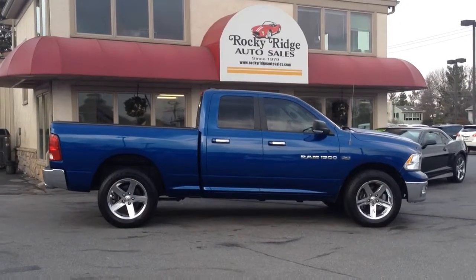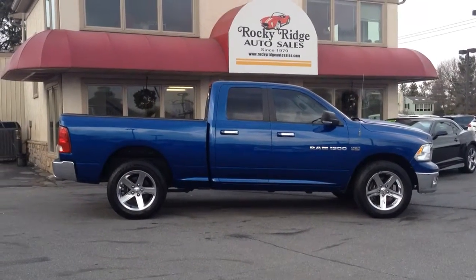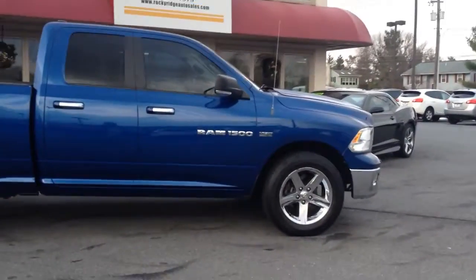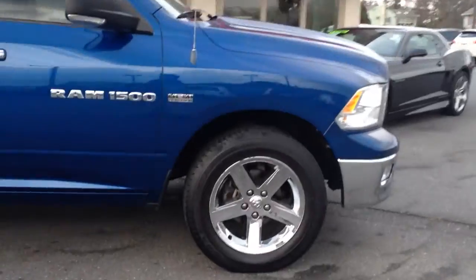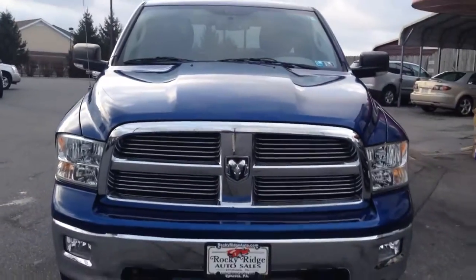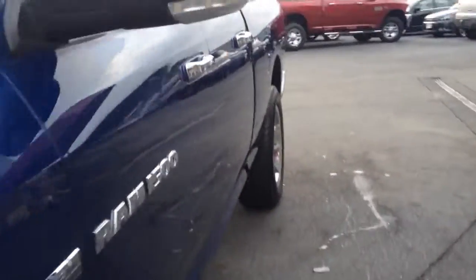Today I'm going to be showing you this beautiful 2011 Ram 1500 four-wheel drive pickup truck we just got in. It comes loaded with a lot of great features including the Hemi 5.7 liter engine — plenty of power. This truck looks so sharp in blue, such a good color. Really cleaned up nice. Let's take a walk around and highlight some of the features inside and out.